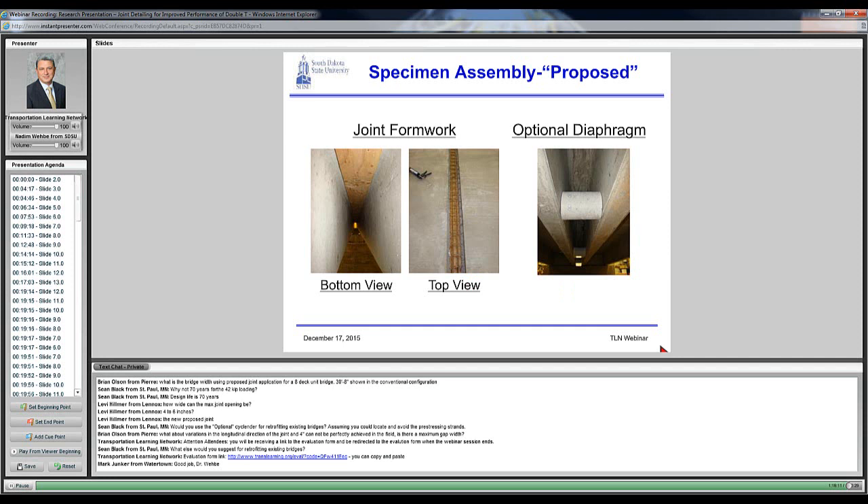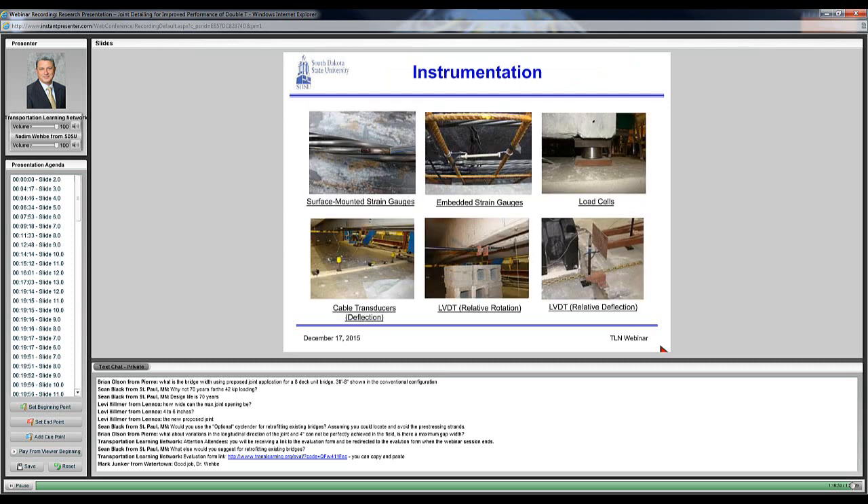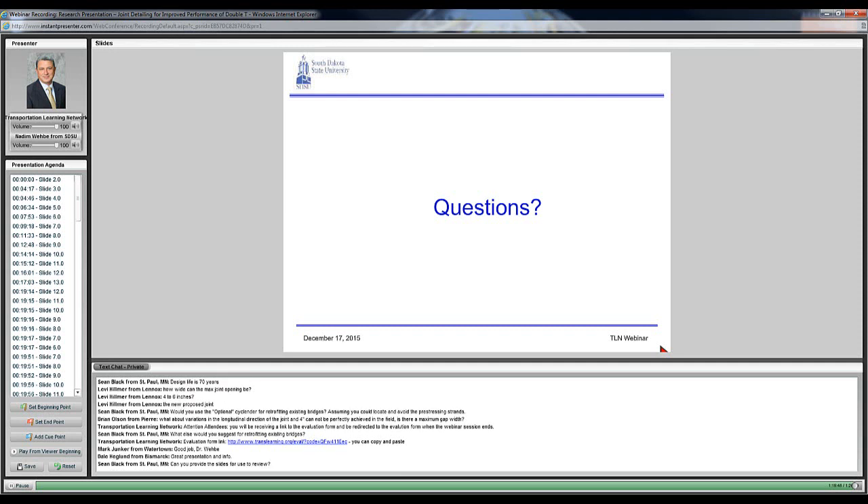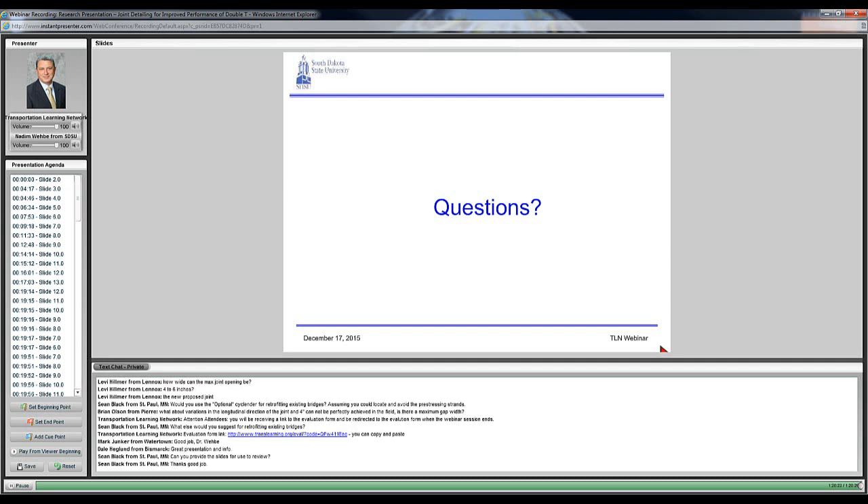Thank you to everyone for the great questions asked today. If you have any additional questions, we'll give you a couple of seconds. An evaluation form link has been provided — when the session ends, you'll be redirected to it. Please complete the evaluation as these research webinars are fairly new. Thank you to Nadim for presenting this great topic. Slides will be provided within a couple of days, and the recording will be available on the learning management system.